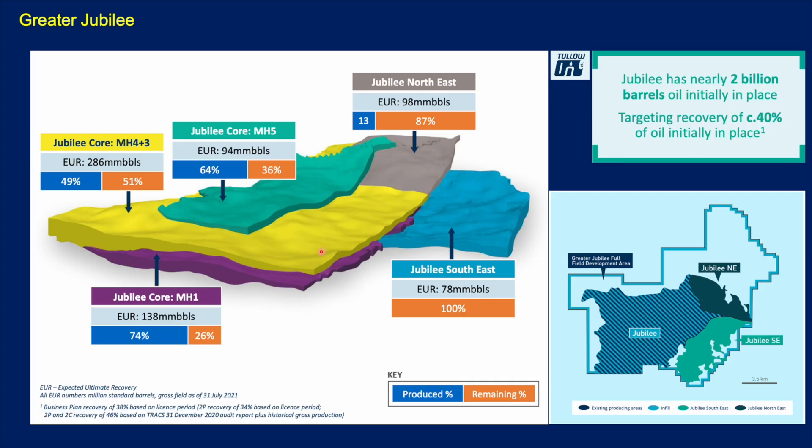Greater Jubilee — you can see Jubilee Core has different sands from MH1, 3, 4, and 5, plus Jubilee Northeast and Jubilee Southeast. Together there are nearly 2 billion barrels of stock tank oil initially in place (STOIIP), of which about 40% is expected to be recovered. A map here shows the relationship of Jubilee, Jubilee Northeast, and Jubilee Southeast.